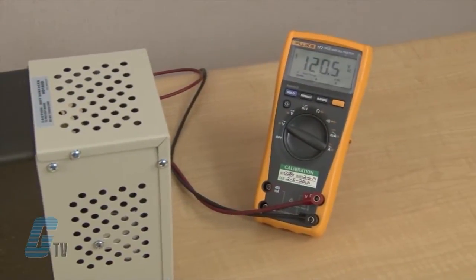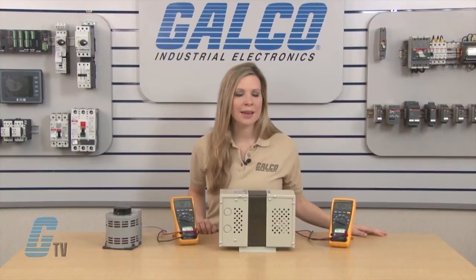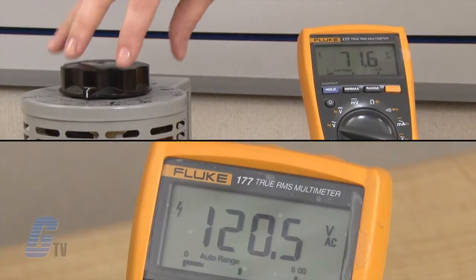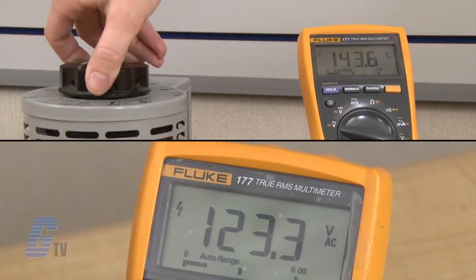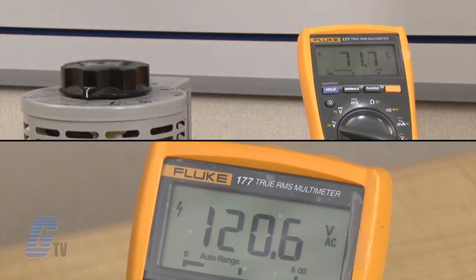Looking at my demo setup here, the output is set for 120 volts. My input power given by the Variac is set to vary, which can be seen by the digital display. As I vary the input power, you can see the analog display remain at approximately 120 volts.